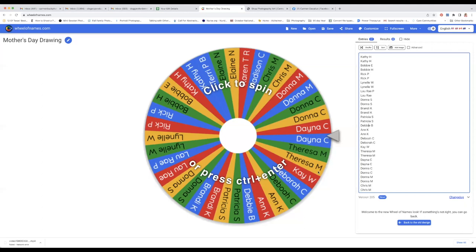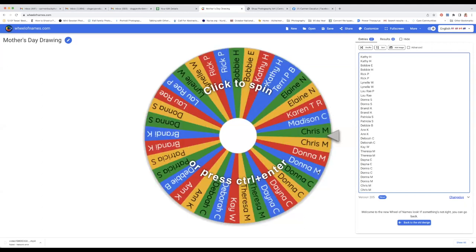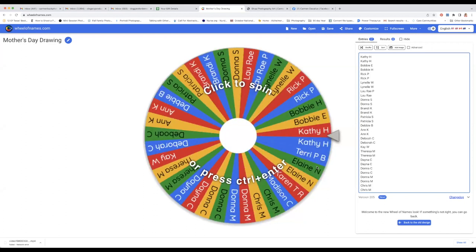Let me share my screen. Those of you who are members of my VIP group, your name is entered in twice — you have twice the chance — and most of you are members, so that's pretty cool. I am using wheelofnames.com, and what a wonderful thing, because all I need to do is click to spin.